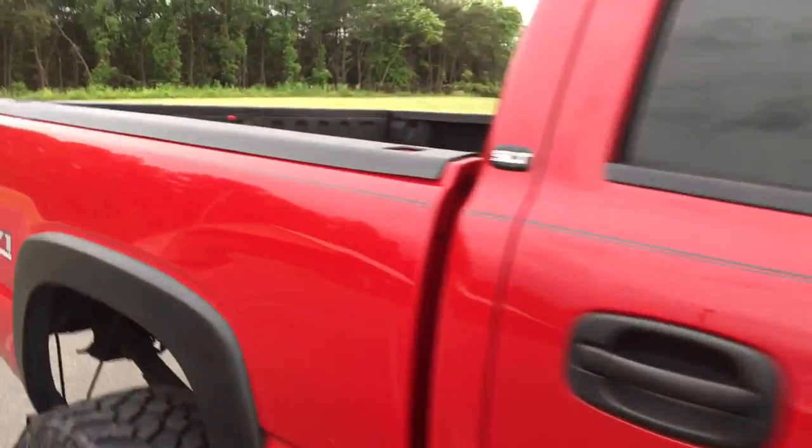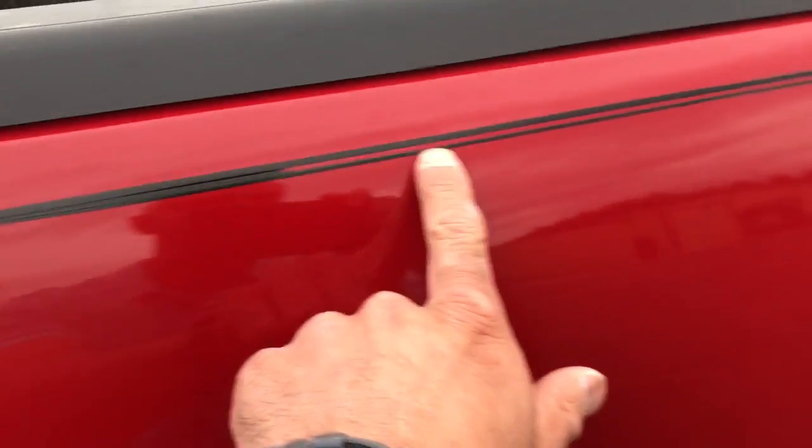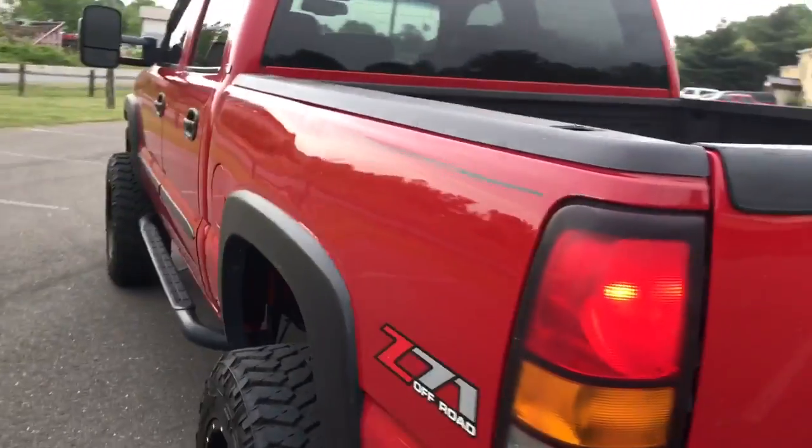Truck is super nice, original paint, two owners, SLT. It's got a Rhino bed liner. All original, no paint work on this truck. Everything is really, really clean on it.